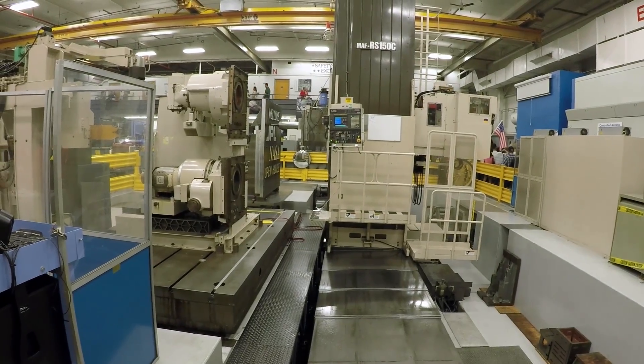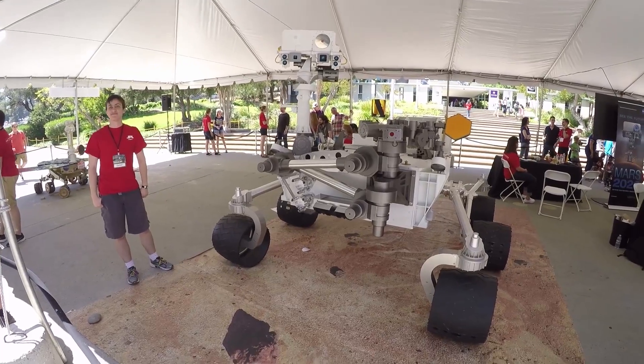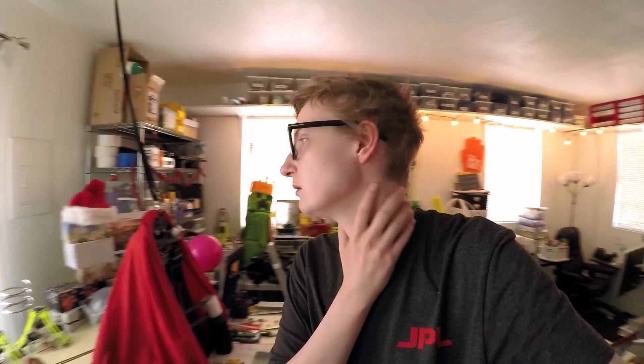I got to see a life-size version of Curiosity, and it was a lot bigger than I expected — larger than a car. Noodle would not even have come up above one of the wheels of Curiosity. Curiosity's just bigger than you. I guess size doesn't matter.